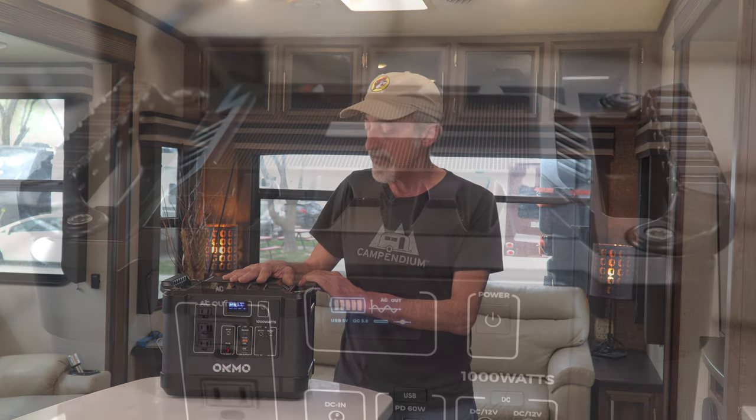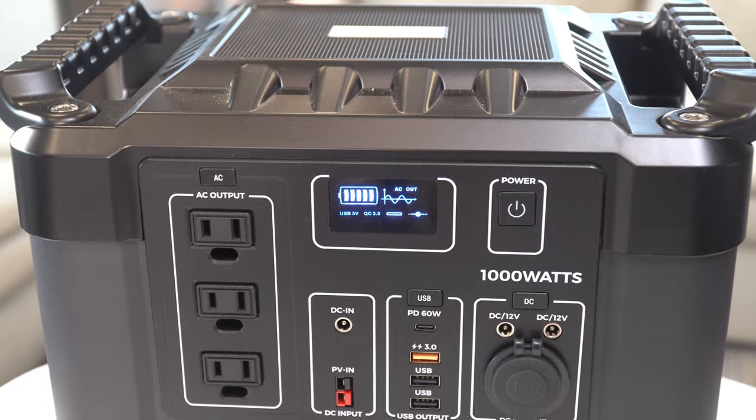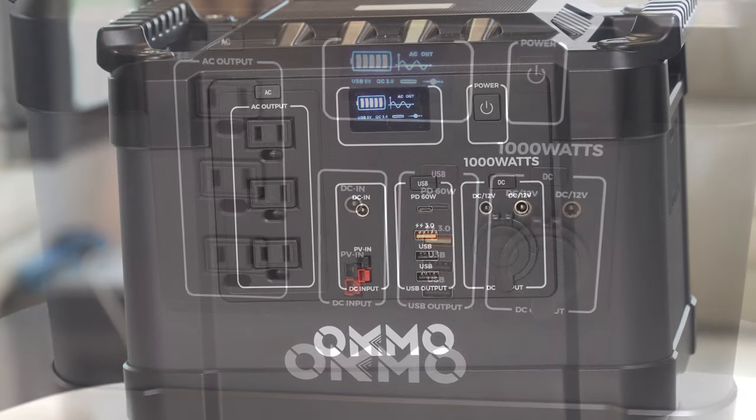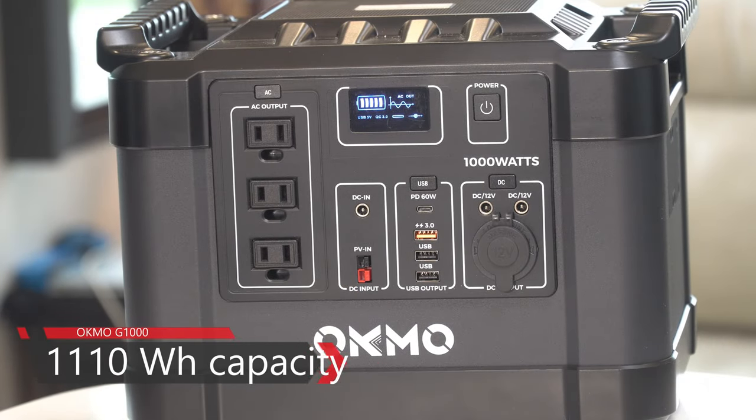This does seem to be a very well made unit. It has an aluminum casing rather than a plastic casing as many of its competitors do. The Okmao G1000 has a 1,110 watt-hour battery capacity to keep your appliances running for a good long time.